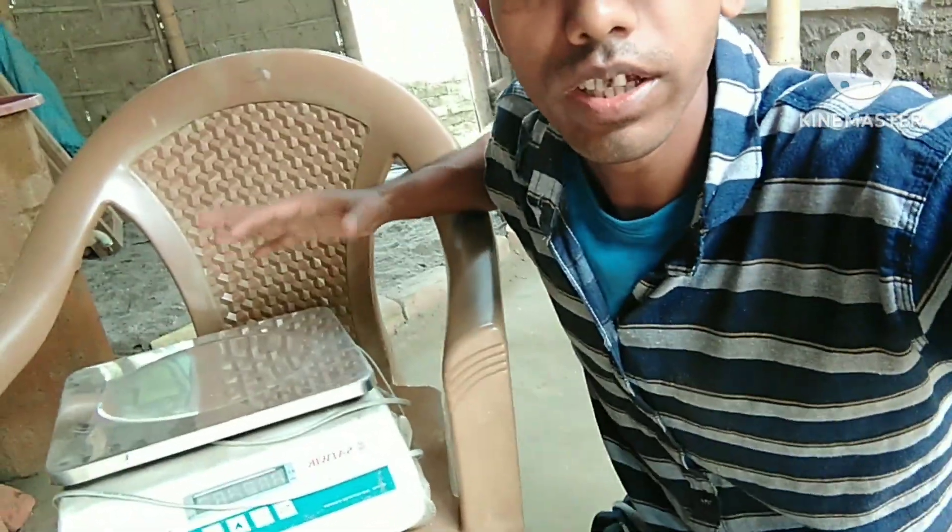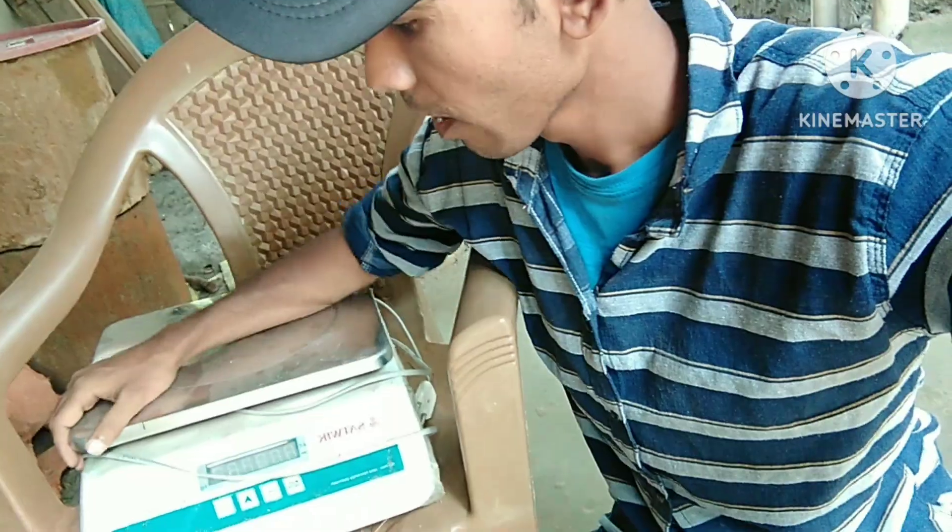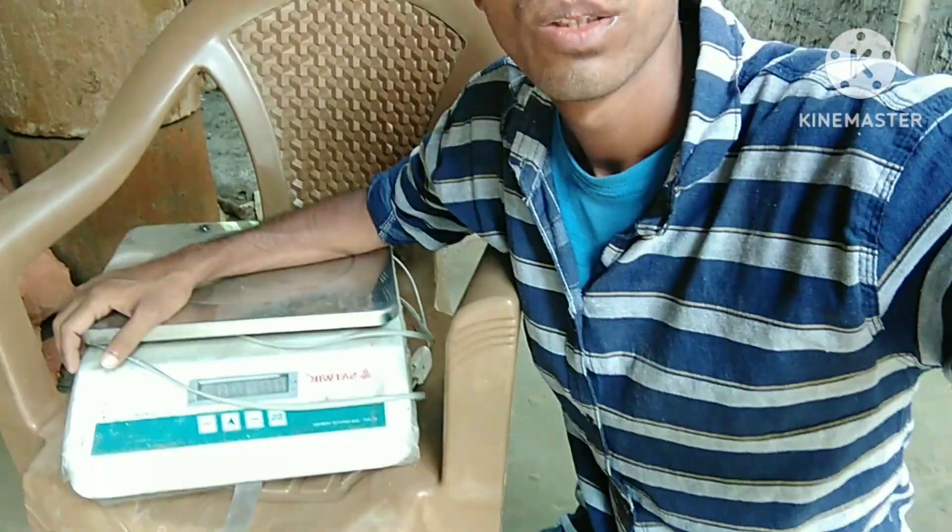So guys, now I'm at home. Once again I have to go out because the digital weighing scale - you can see it there - is used in our shop, but now it's got some issues and problems. So I will take it to a mechanic and try to get it fixed. Keep watching.